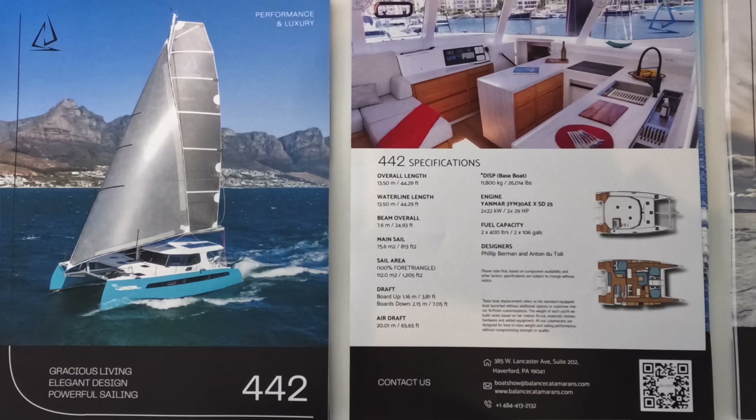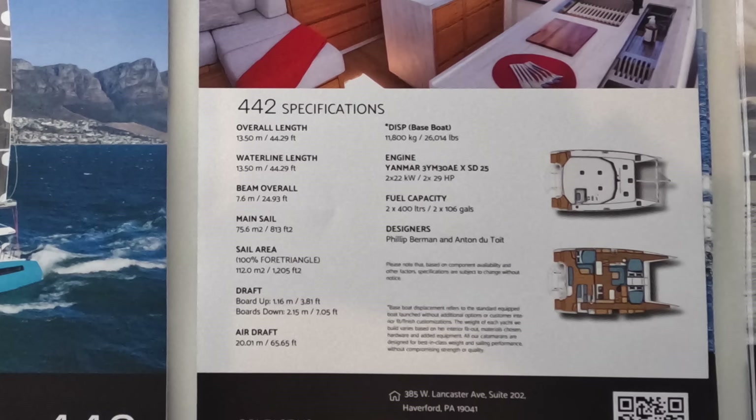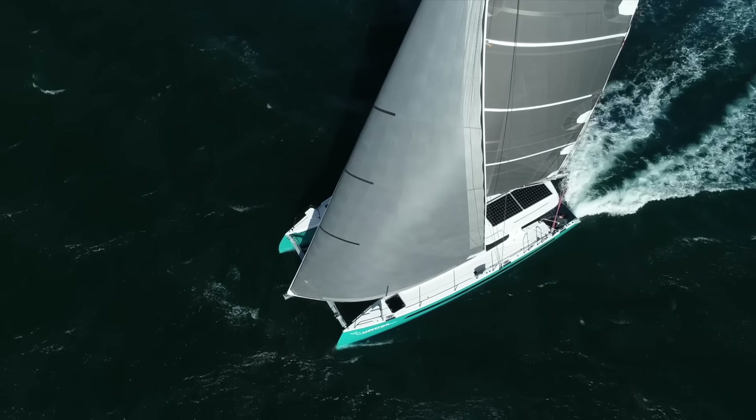Hey Phil, lovely to meet you again. Good to see you. You now have a new boat on show, the Balance 442. Yeah, we launched the first boat a little over a year ago. This is hull number six. We just launched hull number twelve. Next one available is hull 34, so most of our orders are out into the middle of 2026 for pretty much our whole range — compressed down to about a two-year period. We only sell boats at fixed-price contracts; we don't do inflation contracts.